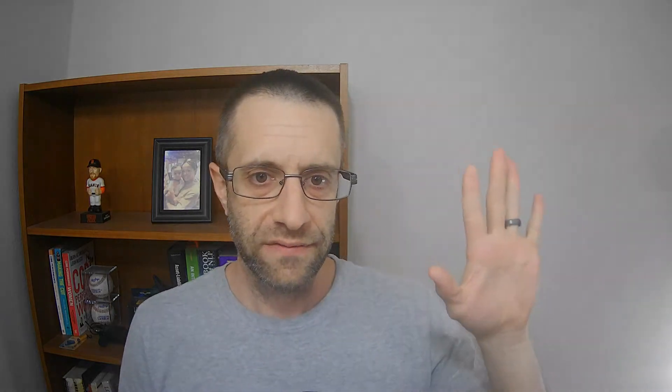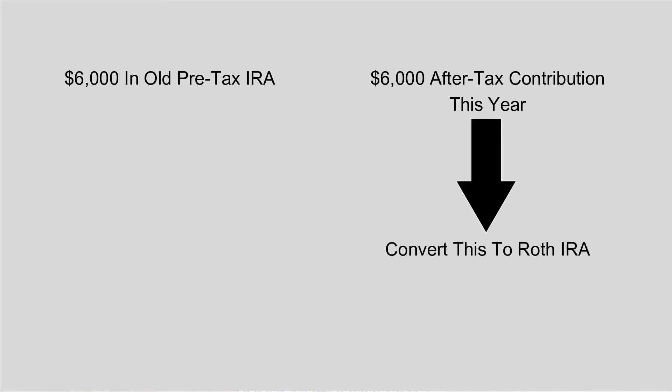Here's a scenario where people run into issues. Say you have $6,000 already in a traditional IRA — a rollover from a previous company, pre-tax money. Then you turn around and put $6,000 of after-tax money into a traditional IRA for a backdoor Roth IRA. You think: 'Because I already paid taxes on that contribution, I'll just convert that amount — not the other amount.' Incorrect. That's where the pro rata rule comes in.